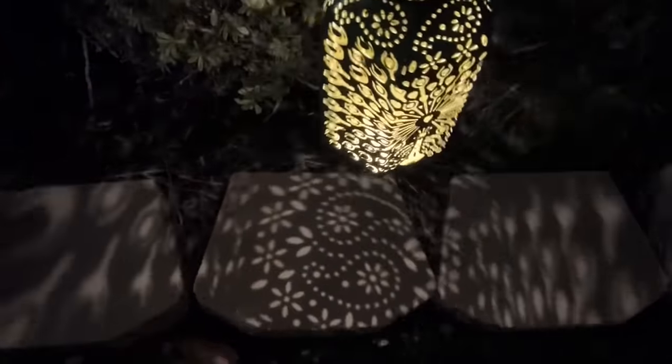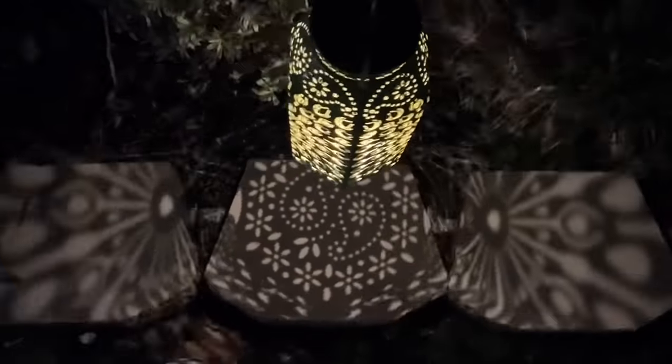Crafted for versatility, these solar lanterns effortlessly transition from hanging ornaments to elegant table lamps, setting the mood for an evening of bird watching or relaxing.